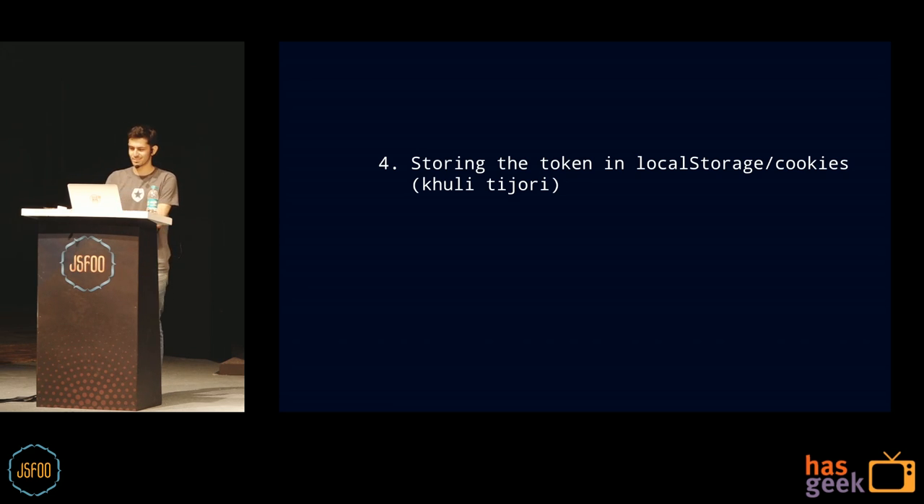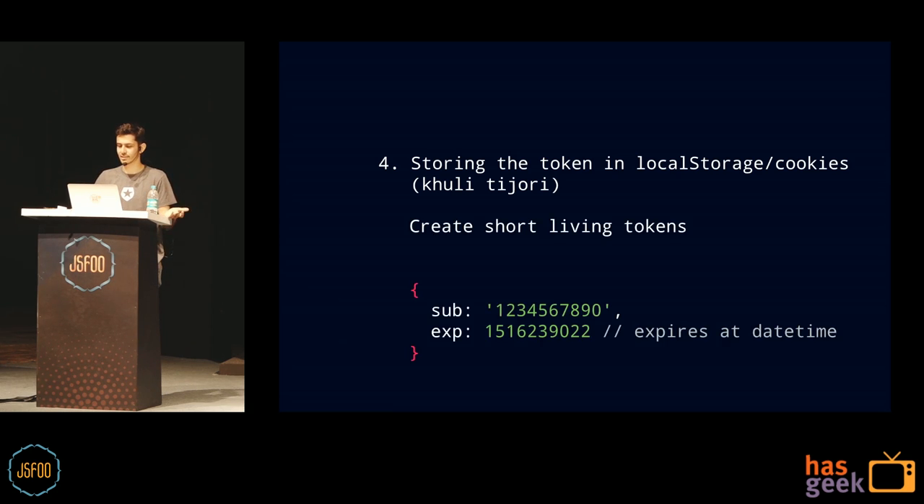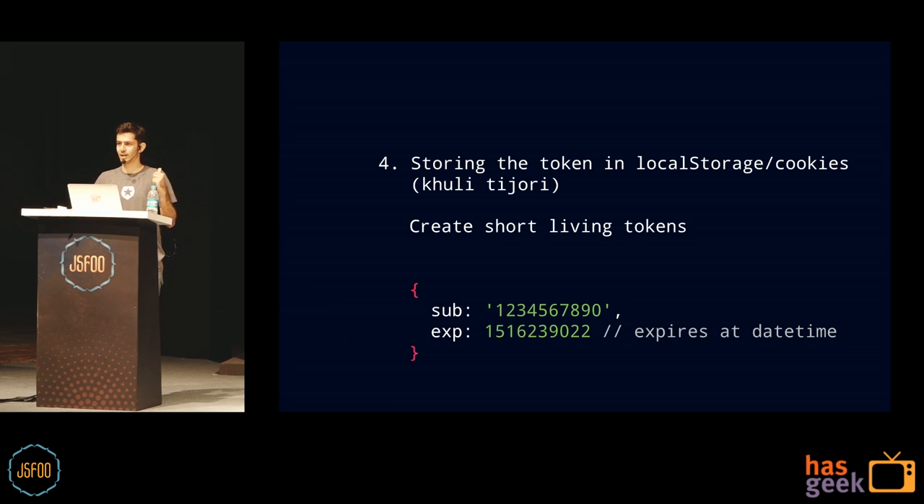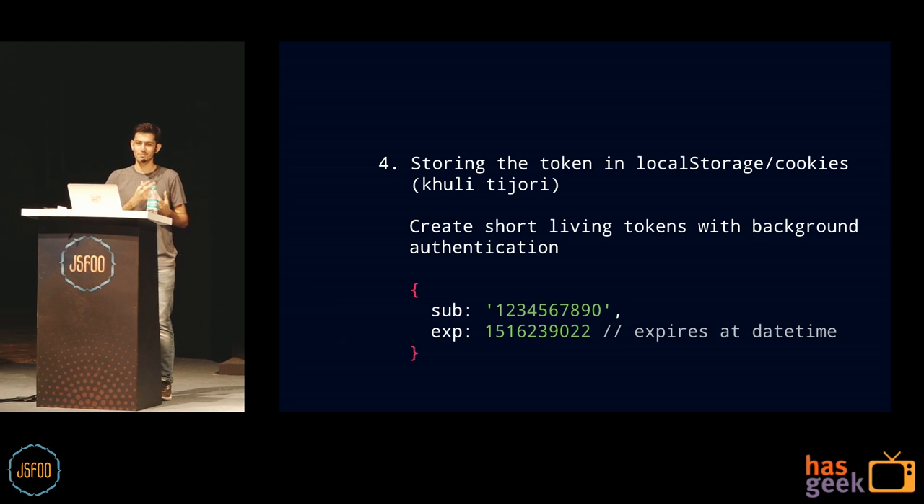If you're storing the token in localStorage or as cookies, it's just sitting there for someone to take. Best practice: don't store them on the client side at all — keep them in memory. When the user refreshes, create a new token. If you must store them, give them a very short life so by the time someone can use a stolen token, it's already expired. Also implement silent background authentication so users aren't constantly prompted to re-login when their session expires.